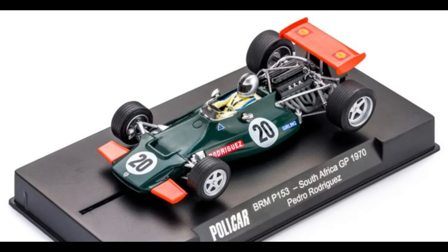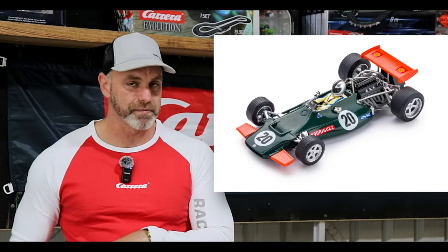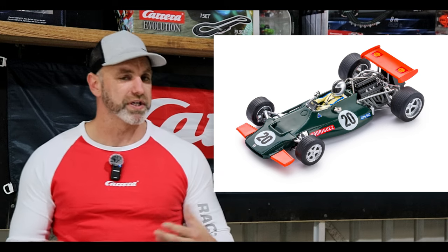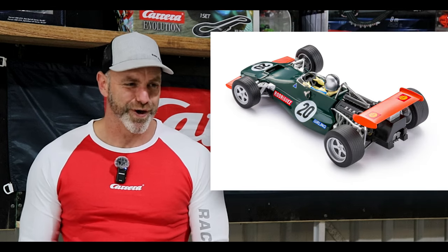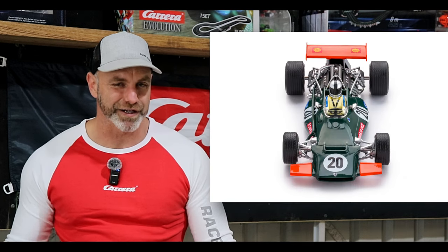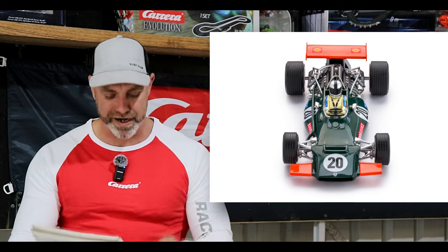And onto Policar — of course the sister company to Slottet. Coming soon, we've got the BRM 153, car number 20, the South Africa GP from 1970. Policar do the historic style of cars and I love it — I love the old school F1 cars. This looks incredible. Slottet cars are very sport, very model-like, and yes they perform around the track. So if you want to add a beautiful old BRM 153, car number 20 from Policar, well, it's coming soon.